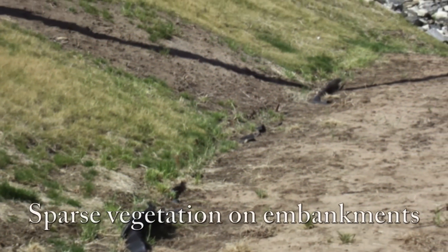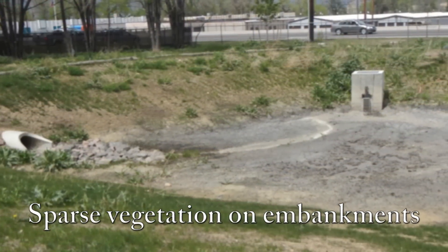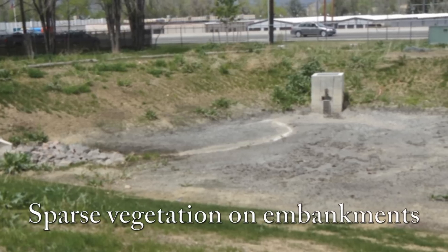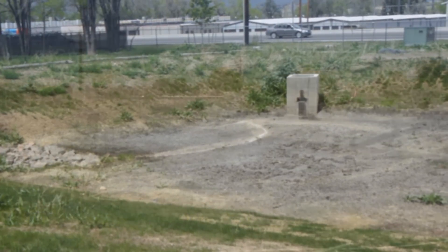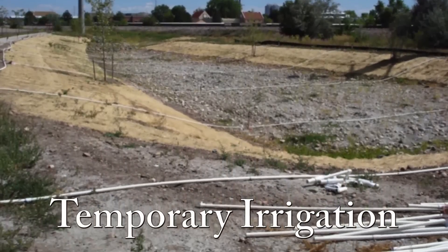Embankments should be kept well vegetated with turf grass or other vegetation to prevent erosion and excess sediment from entering the EDB. It may be necessary to install permanent or temporary irrigation systems to establish and maintain healthy vegetation.